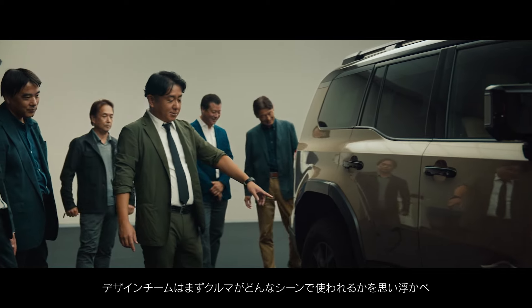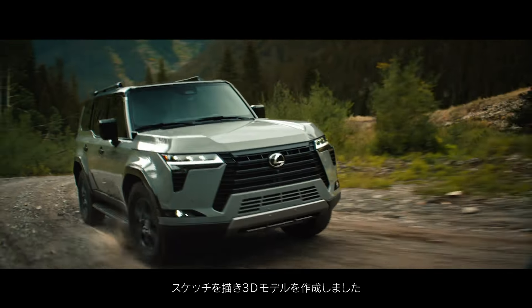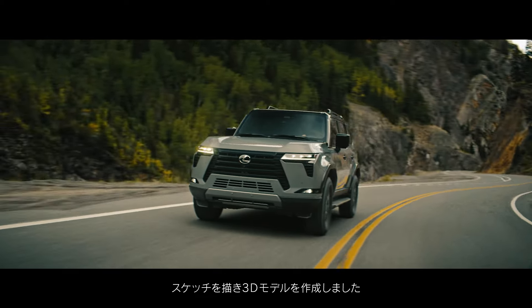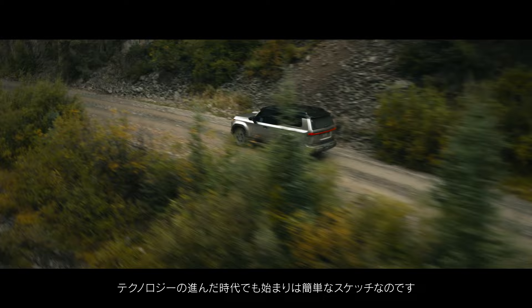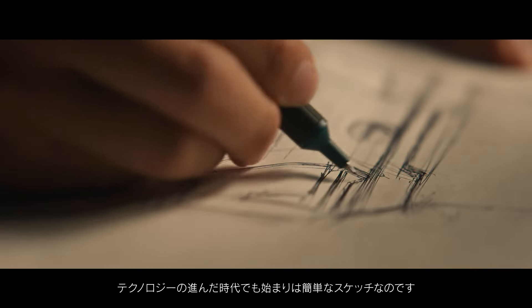The design team begins by visualizing how and where the vehicle will be used, sketching out initial concepts and then transitioning to 3D models. Surprisingly, even in this era of cutting-edge technology, it all begins with a simple sketch.